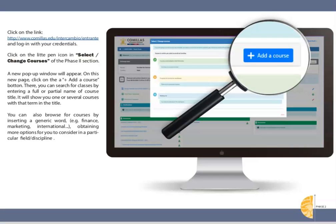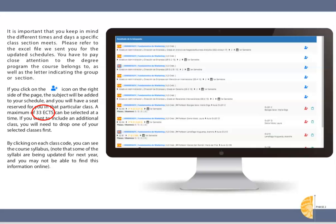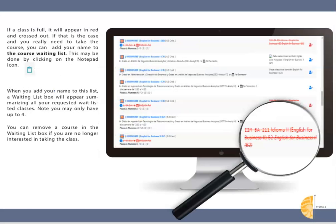Follow the outlined procedure to pre-register for classes. You can find these by typing in part of the name of the course or subject matter. You'll be able to modify the courses selected within your school as many times as you wish until the end of the add/drop period. I highly suggest you pre-register for all 33 credits even though you only need between 25 and 30 credits — this way you can add some backup classes. During the add/drop period you can try out all the classes and then eliminate those that do not work for you.